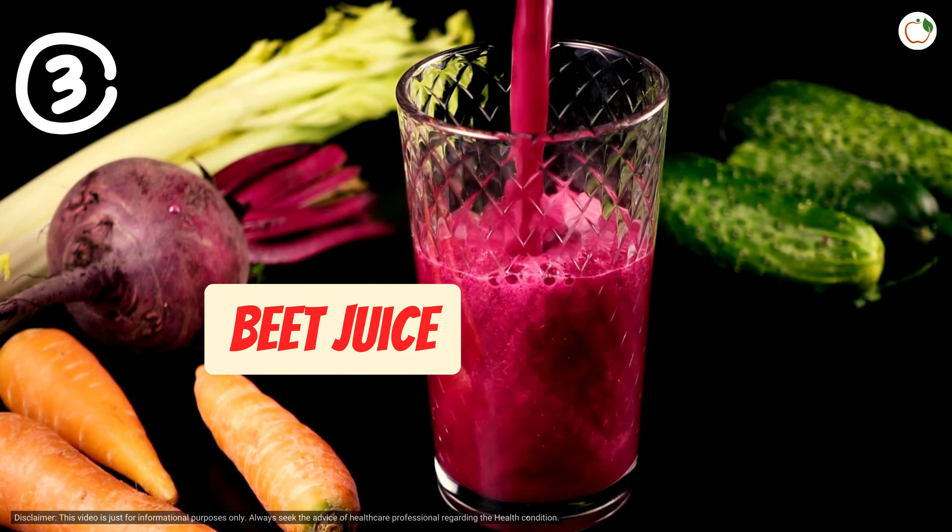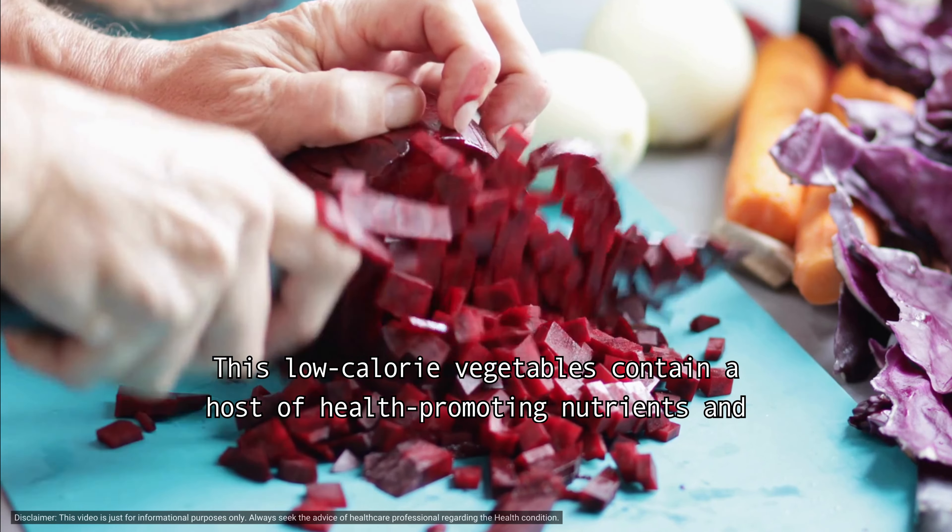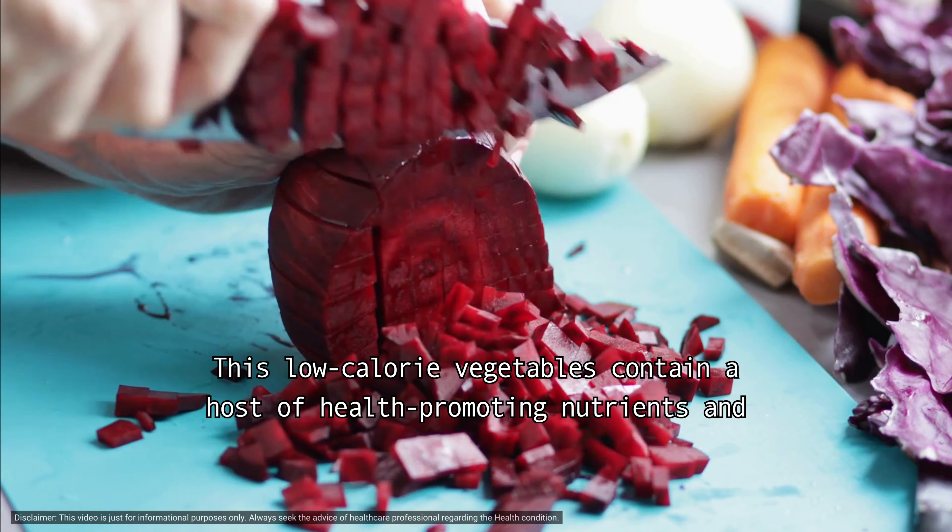Number three: beet juice. Beet juice is rich in dietary nitrates, a compound known to have blood pressure-lowering effects which can improve blood flow in the body. This low-calorie vegetable contains a host of health-promoting nutrients, and drinking one glass of beetroot juice each day could significantly lower the blood pressure of people with high blood pressure.